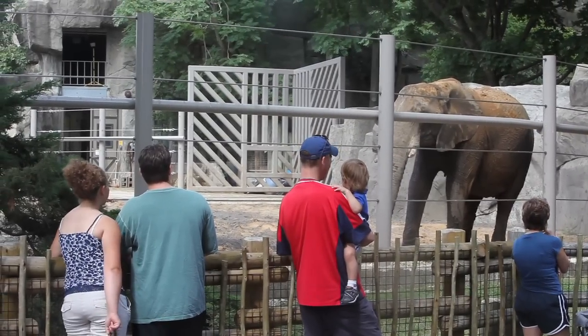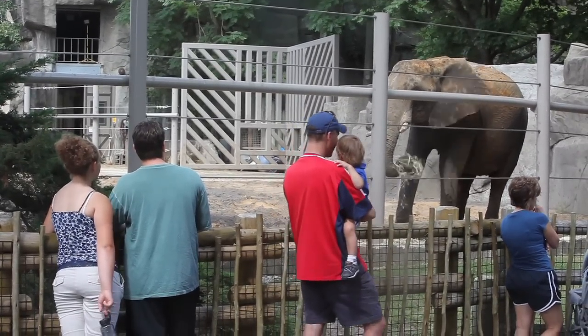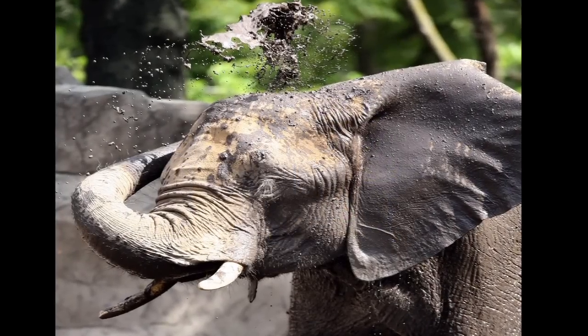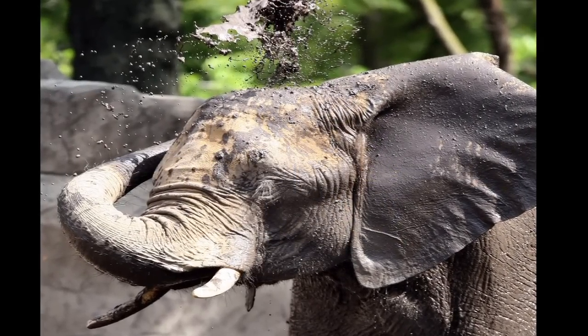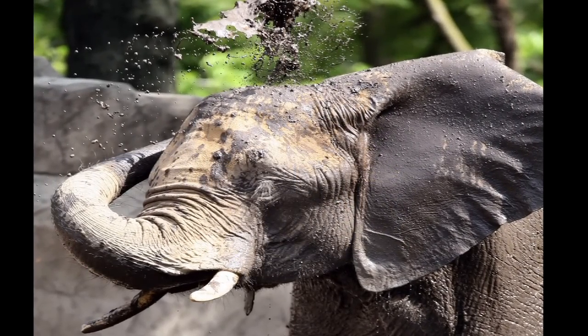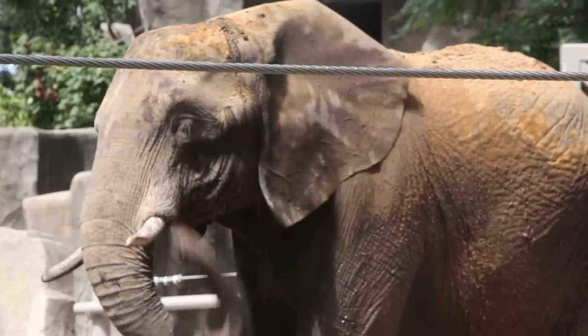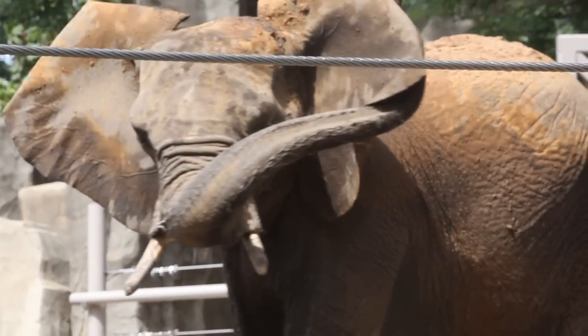Recently, we had a new yard installed here at the Brookfield Zoo. It's 70% bigger. We put in a new mud wallow and a sand pile. In fact, Joyce, her first hour out in the yard last night, went immediately to the mud wallow and got herself all muddy. They're both very playful animals, so this yard is definitely designed for animals like them that enjoy a lot of different things to do.